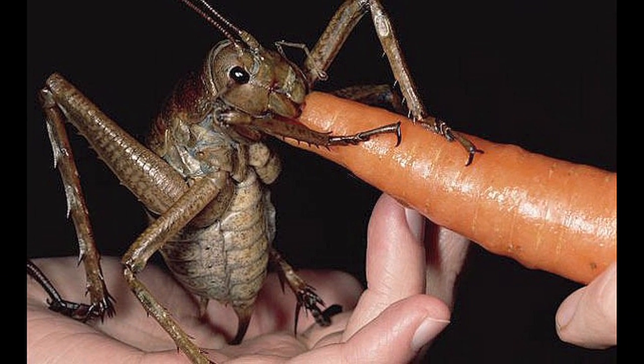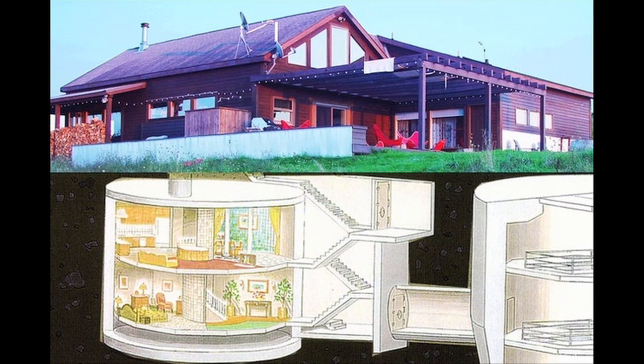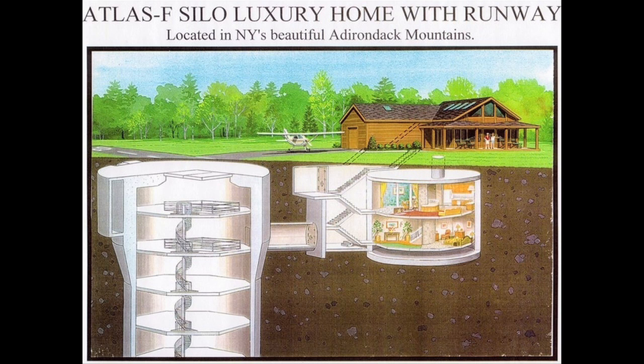The largest insect ever found. And this home was built on top of a missile silo and would be the perfect place for surviving a zombie apocalypse. Vsauce! Kevin here. This is Mind Blow.